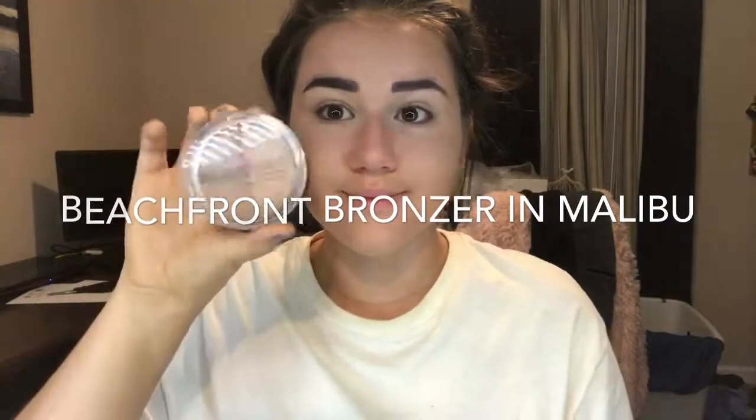Now our Beachfront Bronzer in Malibu. You can get a collection that has our BB Flawless or liquid foundation, our Beachfront Bronzer, our brow liner, our Epic Mascara, and a highlighter for I think like $104 now. Guys, that's five of our products — let me just tell you, our BB Flawless and liquid foundation are $39 by themselves.